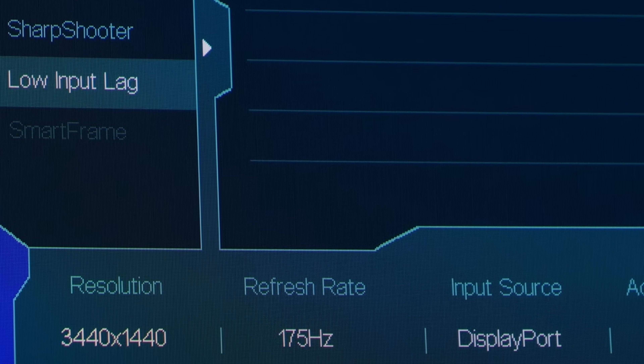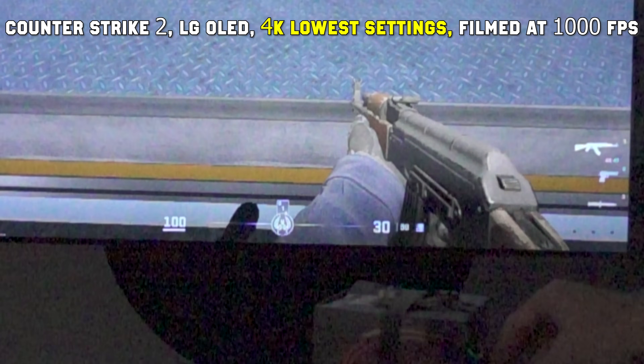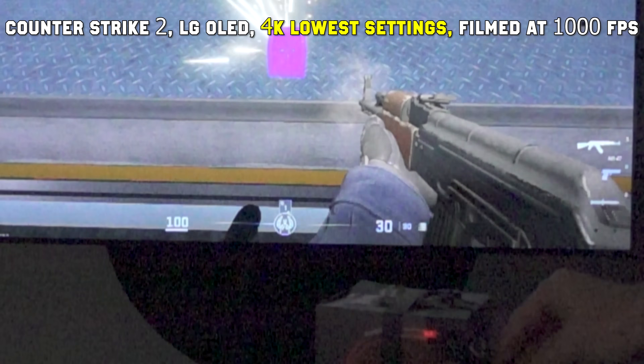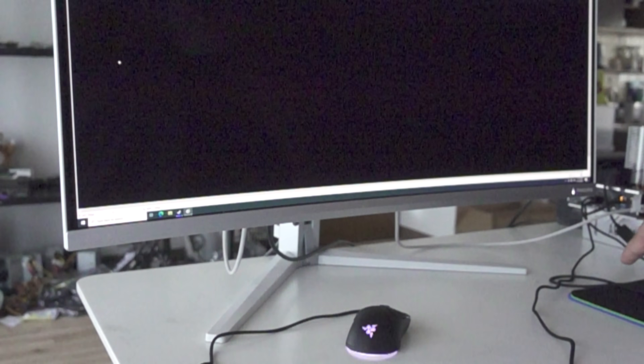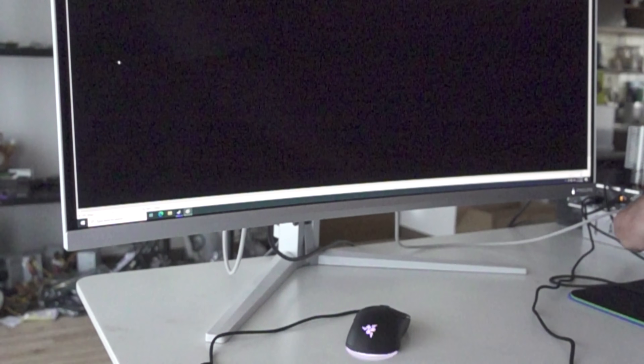For gaming monitors, they also have low input lag options — I would heavily recommend always turning these on for the best experience. Mice and keyboards also have their own input delays depending on brand. I personally always use either a Razer or Logitech mouse, and companies like Finalmouse are also great. Reputable brands will have extremely low input lag — Razer and Logitech have virtually zero input delay in my testing, which is ideal for eliminating that variable.